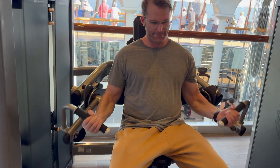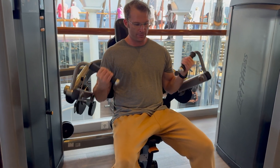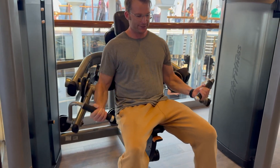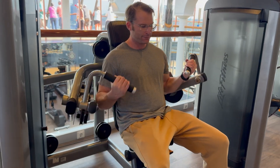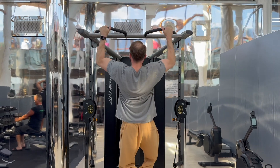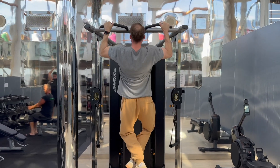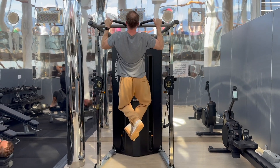It also had a universal-type machine in the middle. Right here I'm doing a bicep machine, getting pretty serious — in the zone. Then getting a good set of pull-ups. It was really nice to have those big windows to get lots of light in.